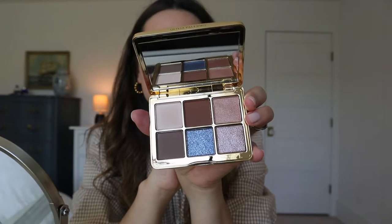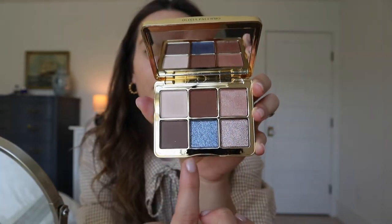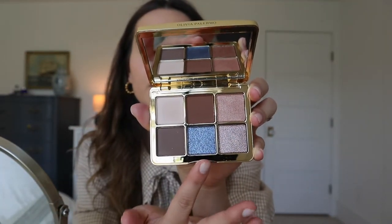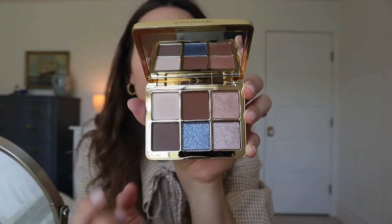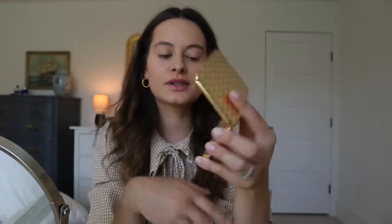Let's hope the product is as good as the packaging, right? Peeling those mirror things off are always so fun. So there are three matte shades and then three shimmer shades. This one looks to be very, very shimmery, while that one looks a bit more satin. And then I got her lipstick — oh my gosh, the inside is actually green.